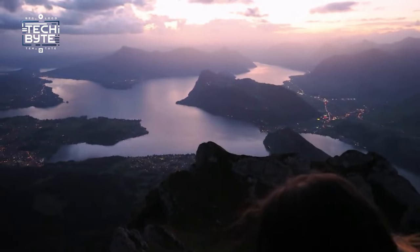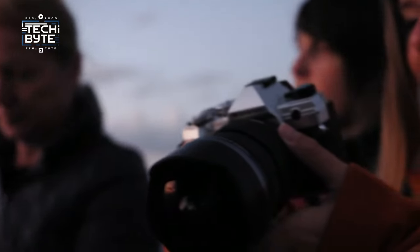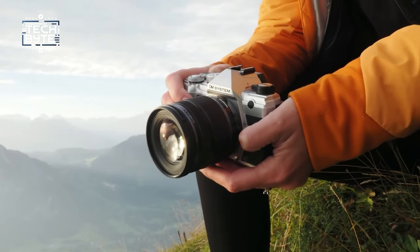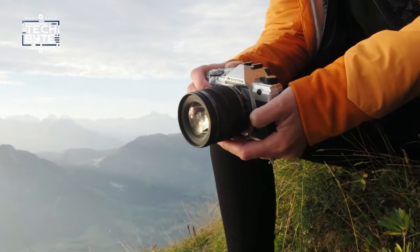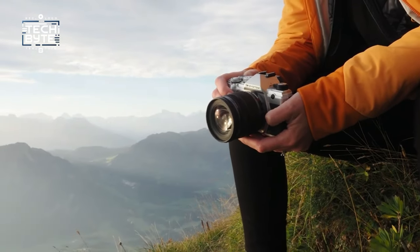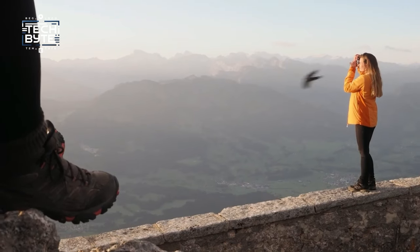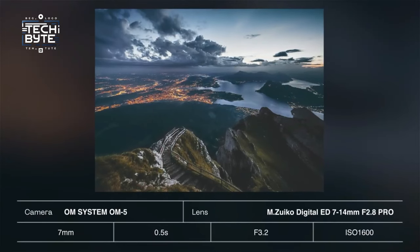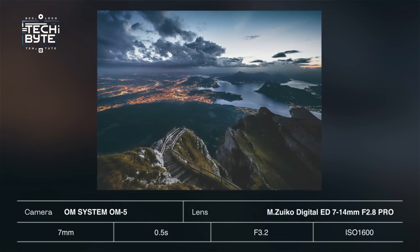Moreover, the camera's tactile dials and in-camera software enhancements, such as Live ND and focus stacking, add to its appeal, particularly for macro photography or creating dreamy skies. While it may fall short in areas like EVF resolution and video limitations, these compromises are outweighed by its compact form factor and affordability.